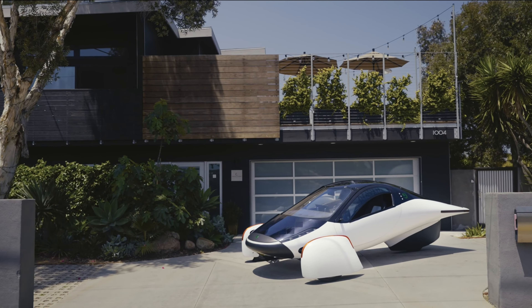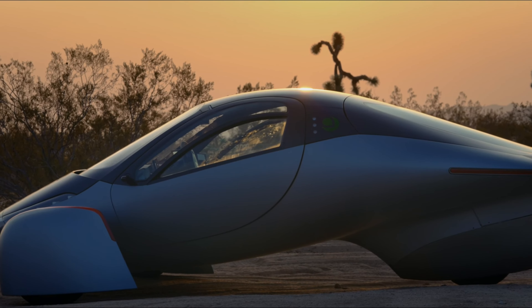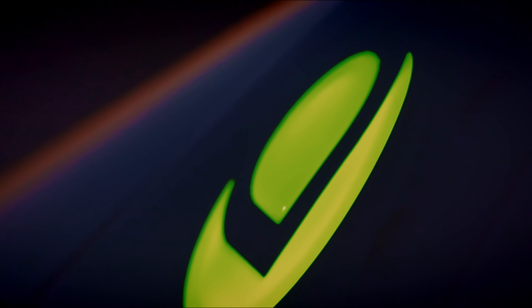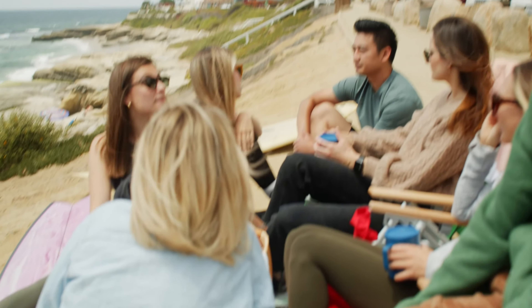This is the Aptera Solar Electric Vehicle, or SEV for short, set to begin production next year here in the United States. One of the standout features about this car is simply the fact that it can use the sun to recharge the battery up to 40 miles a day, depending on whether you live in a sunny climate.